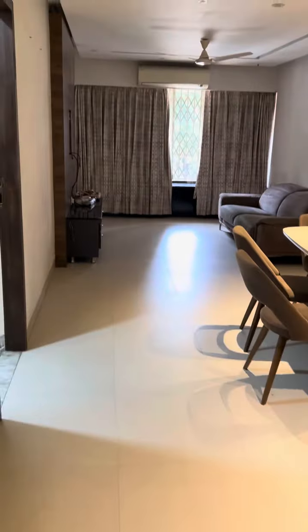This is the entrance of the flat. This is a shoe rack. This is a hall.